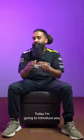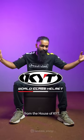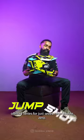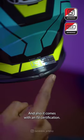Dear riders, today I'm going to introduce you to the world-class motocross helmets from the house of KYT. Presenting the latest Jumpshot off-road series for just 7900, and it comes with an ISI certification.